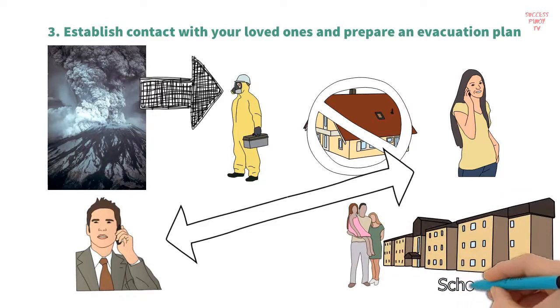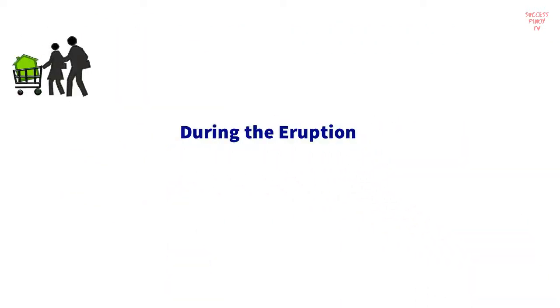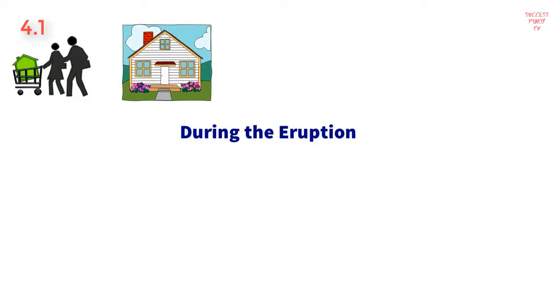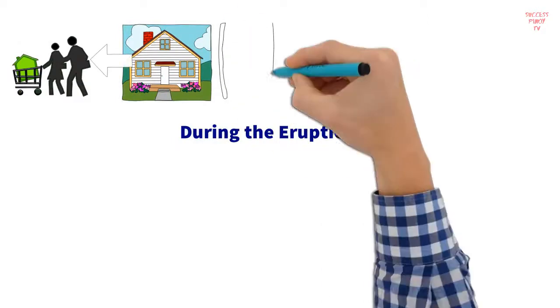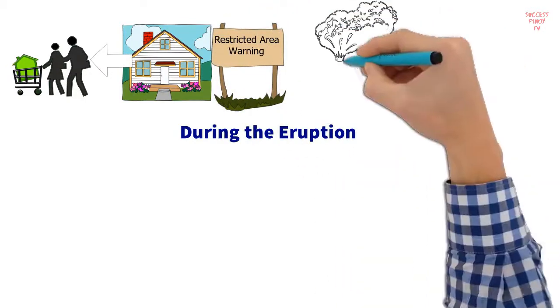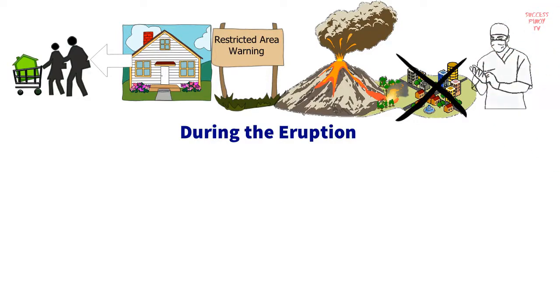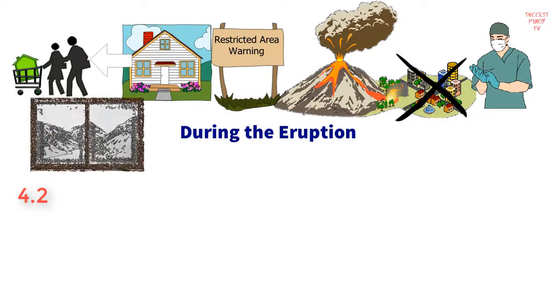During the eruption — Strategy 4.1: If you are outdoors during the eruption, stay out of restricted zones. Mud flows and lava flows are more than likely to pass through low-lying areas, so avoid them as much as possible. Settle for higher ground. Cover your mouth with a handkerchief or any cloth as you seek help, to prevent yourself from inhaling ash.